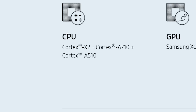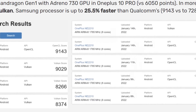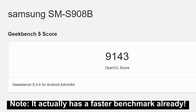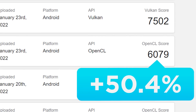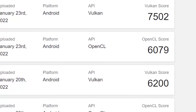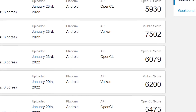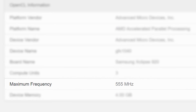Unfortunately, the announcement didn't give us much in terms of specs or performance. But luckily, some new Geekbench scores have surfaced that show just how fast RDNA2 can be in a smartphone form factor. In OpenCL, the Exynos 2200 scored 9,143, which is a whopping 50.4% faster than Qualcomm's brand new Snapdragon 8 Gen 1 — compared to its best reported score. And in Vulkan, it scored over 20% faster. To top it off, it's only running at 555 MHz, which is likely much lower than the final release product.